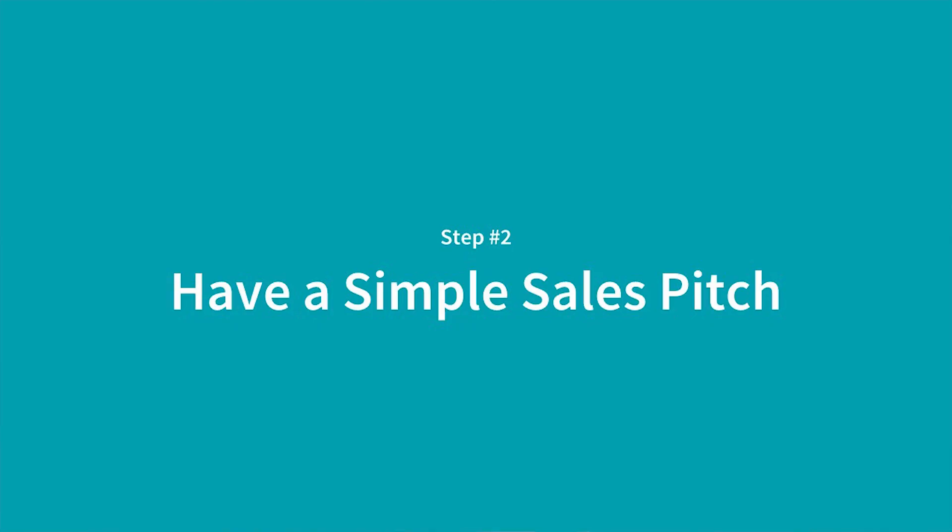Point number two is having a simple sales pitch. If you want an actual pitch or a few examples, check out the link below. Basically what you're trying to do is keep it as short, concise, and as obvious for them as possible. You want them to clearly see that there's value in this for them, see how it's going to help their business, see why they should do this, why they should give it any time or focus. It's not about money most of the time, because at this stage you're not going to be charging any money or very little money. It's about them actually committing to this — why should they do it, what's in it for them?